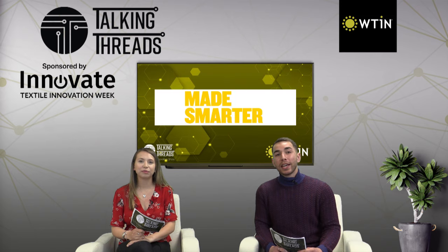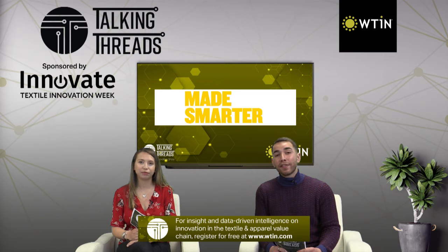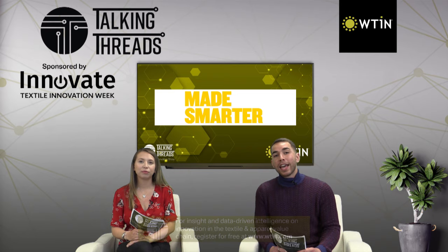Made Smarter, a UK industrial digitalisation movement, is deploying smart glasses to SME textile manufacturers to virtually fast-track their digital adoption strategies and navigate COVID-19 restrictions. The wearable device enables technology specialists from Made Smarter to perform virtual end-to-end production line walks of factories with a business as part of its digital transformation process.